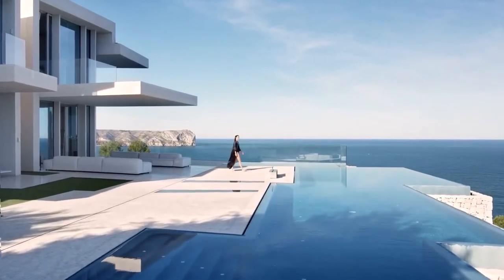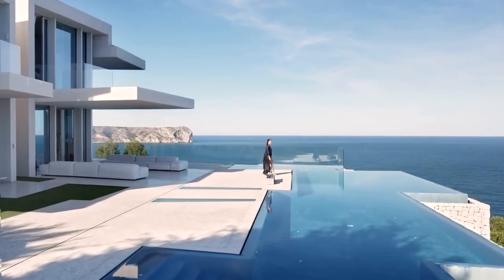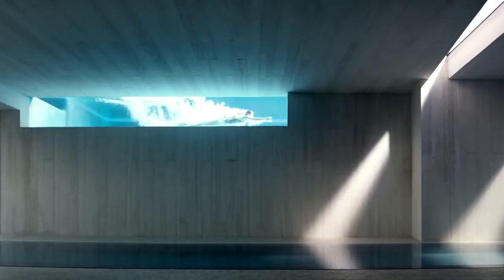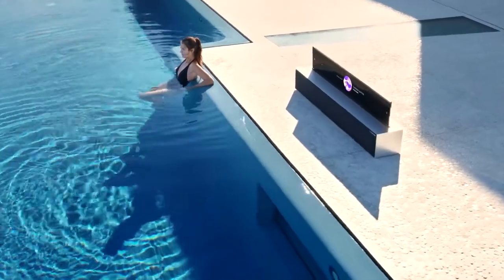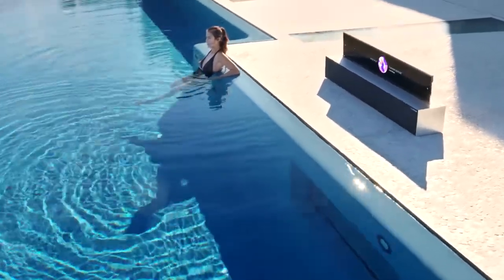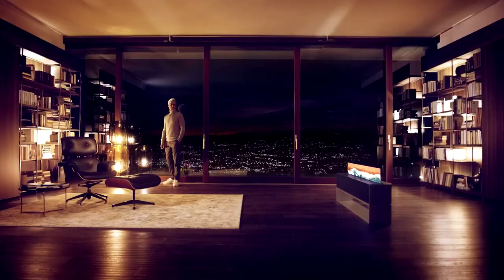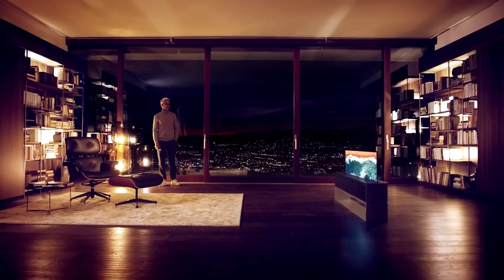There's also a mode LG calls line mode, where the display will drop down so that only about one-fourth of the panel is showing. You'll still have on-screen music controls and the option to control your smart home gadgets in this mode. LG also includes some mood setters like a crackling fireplace or rain sounds.